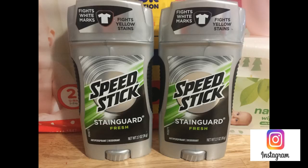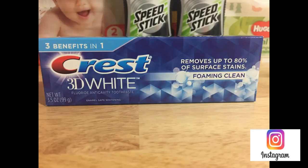Our next deal is on Crest toothpaste — the Pro Health, 3D White, and Complete varieties. It's buy one and get a $1 Extra Care Buck, and they're on sale for $3 this week. Grab one at $3, go into your CVS account on desktop or the app, and send a $2 coupon to your card. That brings it from $3 down to $1 at the register. You pay that but get back a $1 Extra Care Buck, so final price is absolutely free.